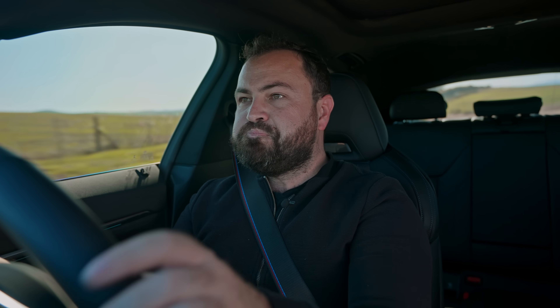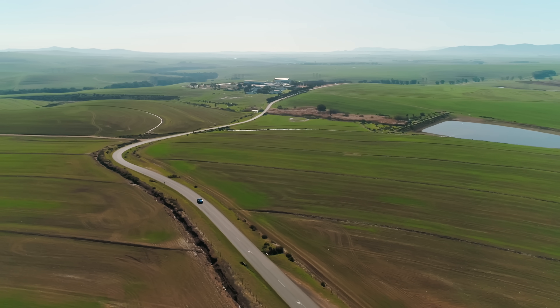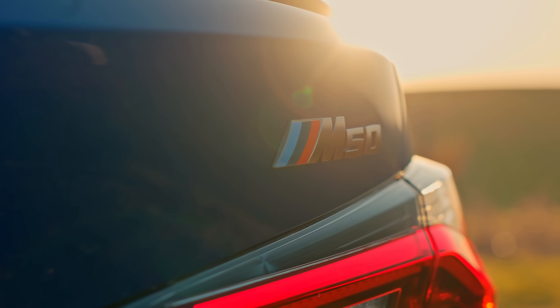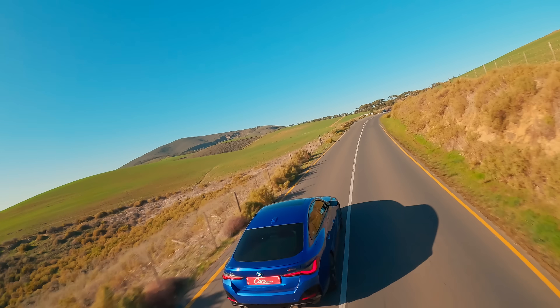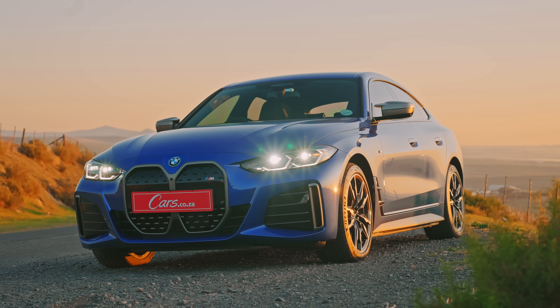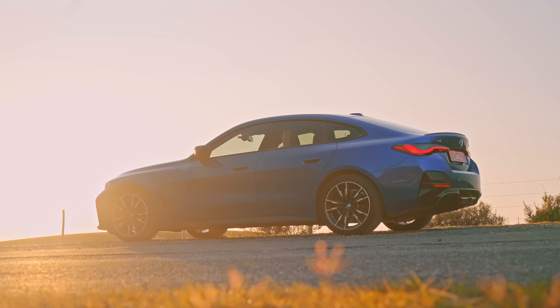And it is cheaper than an M4 — a lot cheaper. With prices starting at 1.6 million rand for the i4 M50, that makes it nearly 500,000 rand cheaper than an M4 Competition xDrive. It also has more power and torque than the M4, but with all that weight it is slower — where the i4 sprints from 0 to 100 in 3.9 seconds, the M4 does the same in 3.5 seconds. The M4 is still a better sports car and represents the best of BMW's past. However, as a practical, enjoyable daily, the i4 is just about perfect, and after driving it I'm much more excited about this brand's future.